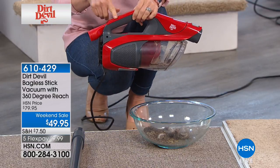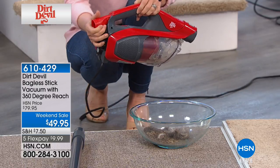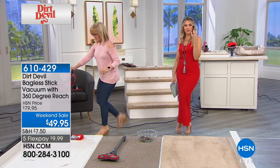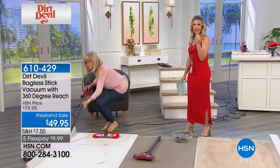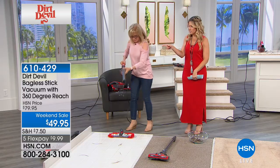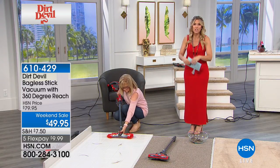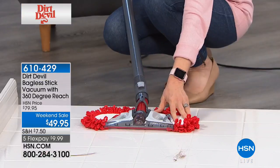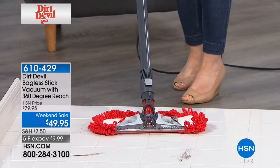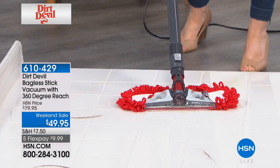When you talk about getting the power of Dirt Devil in a handheld — this is what they're known for. Easy, every day, all day — you would just get the handheld. You're getting the adapter so that you can create that stick vac, but you're getting all of the accessories. This is an HSN exclusive opportunity. And I say opportunity because this really is an opportunity — the name Dirt Devil is synonymous with clean.